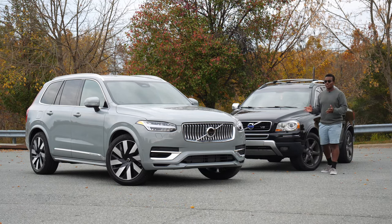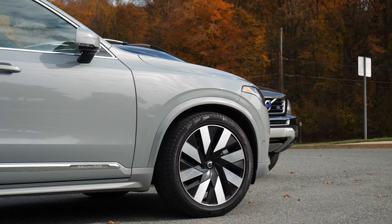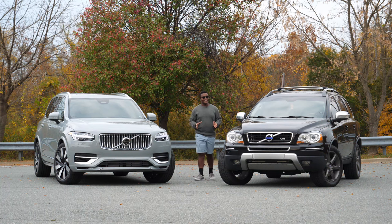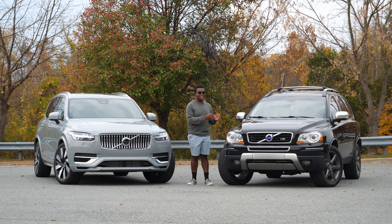Nowadays, things have changed. The XC90 has grown, softened, and become even more refined for the modern age luxury SUV buyer. Today I have something very special, not just to myself but I'm sure to a lot of you. Let's take a look at this father and son duo — V8 versus T8. Who will win?